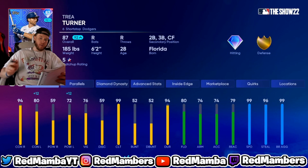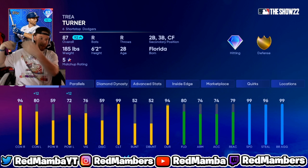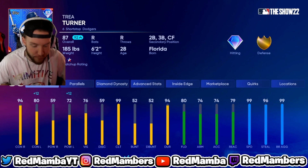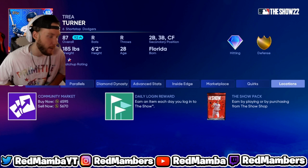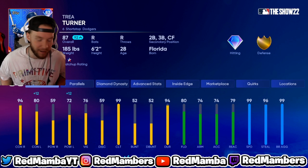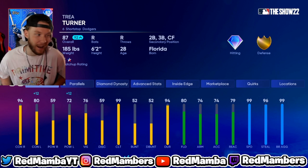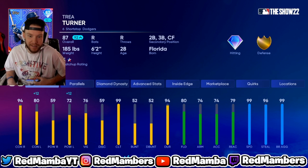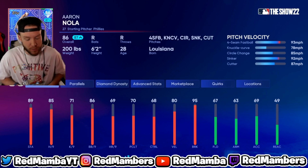Trey Turner is my third lock and my favorite pick of the video. We know how good he is in the game — earlier in the year he was worth 100k plus. He had a slump but now he's back, hitting .360 with five home runs. A lot of people don't even know he's back. I'm buying him under 7k — he's 87 overall and I can easily see him going to 90 next roster update. He has the speed, defense, and contact. If he keeps batting the way he is, he's going 90-plus and easily 15–20k on the market.